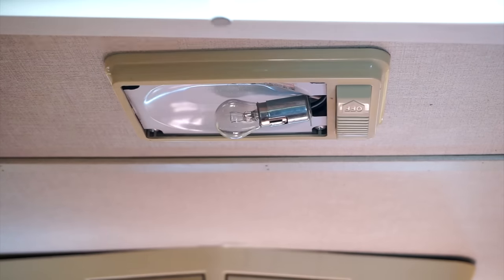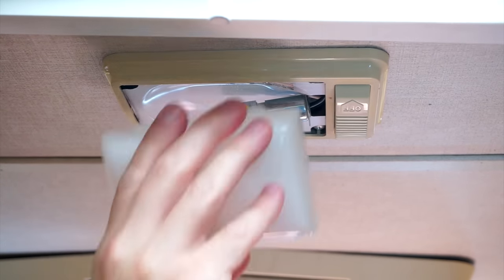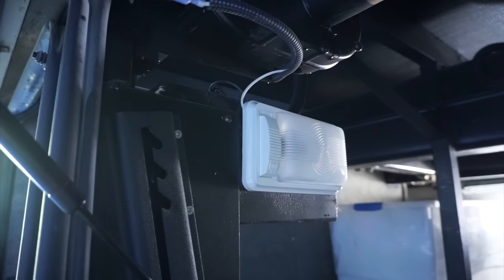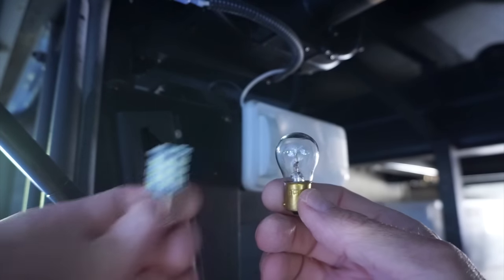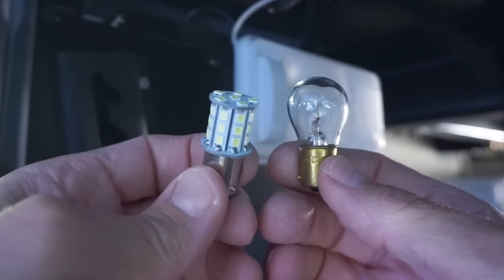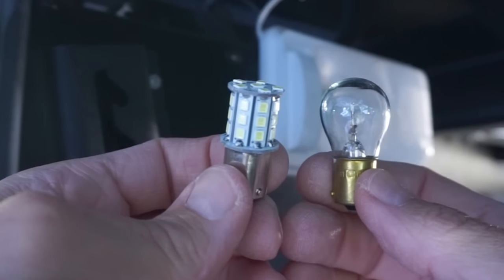It occurred to us that we have the exact same fixtures in our basement, and we'd never gotten around to upgrading them, even though the old incandescent lights are really dim and use a lot more power. Since we want really bright work light down here, we're replacing all of them with these cool white LEDs. Since we don't need anything fancy down here, these are M4's less expensive economy series.